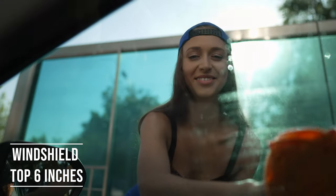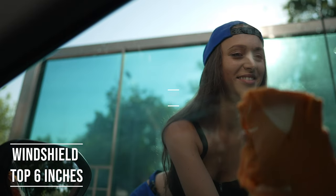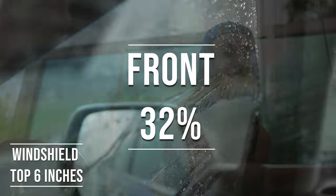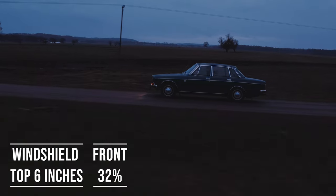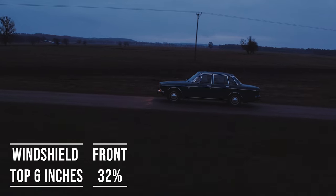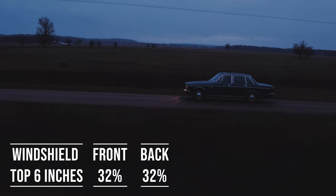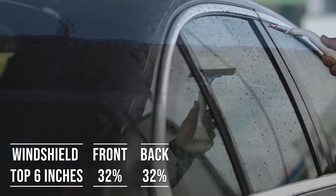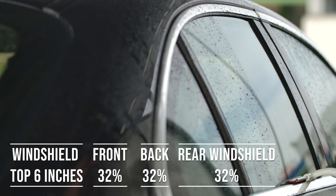Moving on to the frontside windows, the law is quite specific here. These windows must let in over 32% of light — it's a safety measure to make sure drivers can see well and also to allow law enforcement to see inside the vehicle. When it comes to the backside and rear windshield, Alabama allows 32% darkness, which is great for added privacy and protection from the sun.